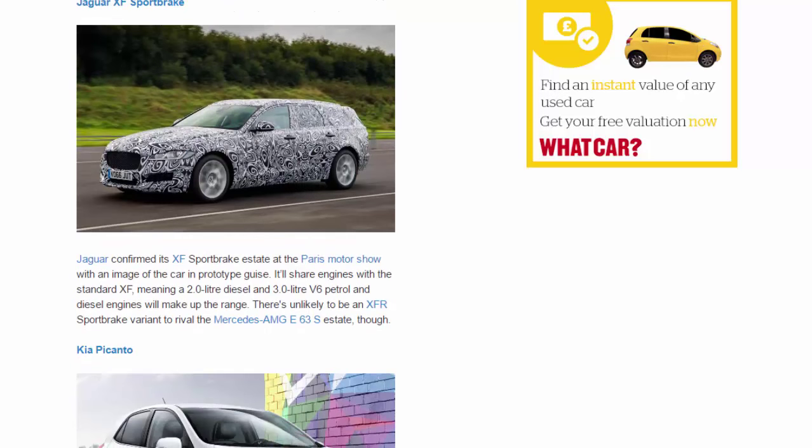Jaguar XF Sportbrake. Jaguar confirmed its XF Sportbrake estate at the Paris Motor Show with an image of the car in prototype guise. It'll share engines with the standard XF, meaning a 2.0-liter diesel and 3.0-liter V6 petrol and diesel engines will make up the range. There's unlikely to be an XFR Sportbrake variant to rival the Mercedes-AMG E63 S estate, though.